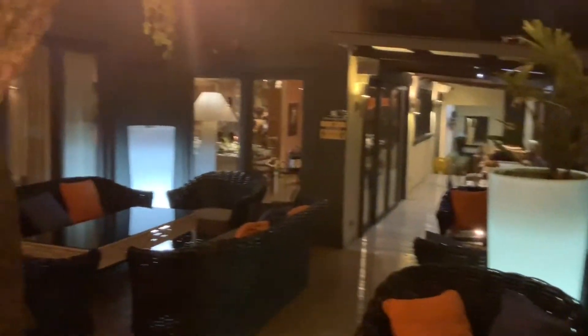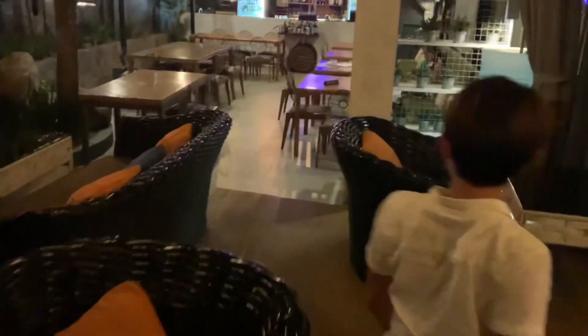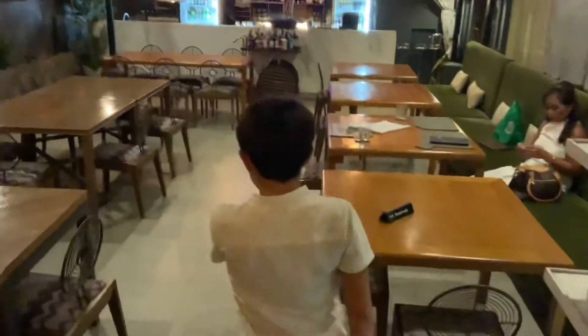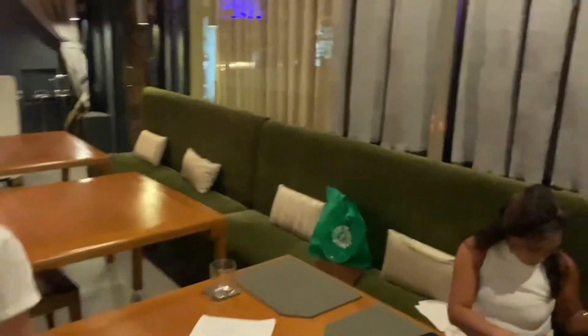We came here to Cebu to experience life as it should be — to experience a slice of life that the elite live. And here at pretty much Cebu's finest restaurant, that's exactly what we did at Anzani restaurant. We had a four course meal. Here's Raph, and it's almost time for us to go. Mirosol has got her professional makeup and we're here living the elite dream.